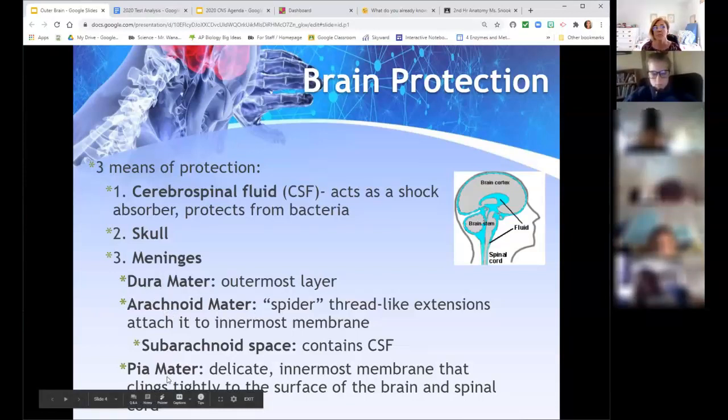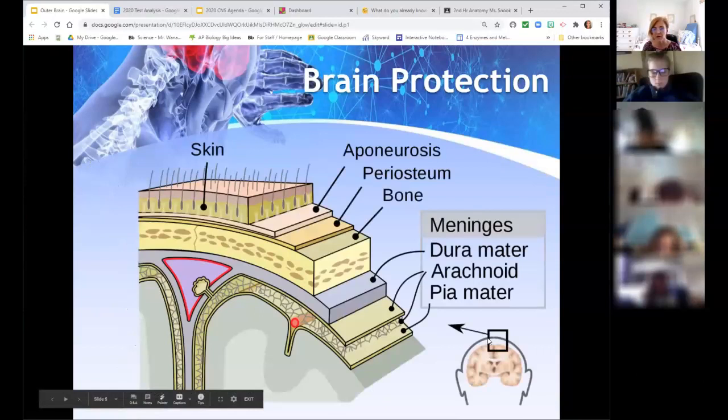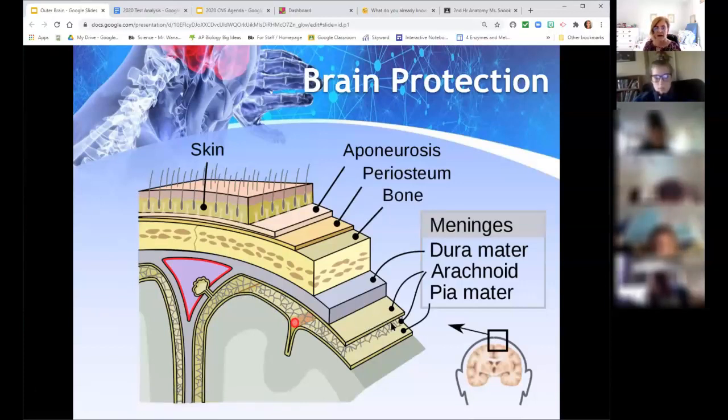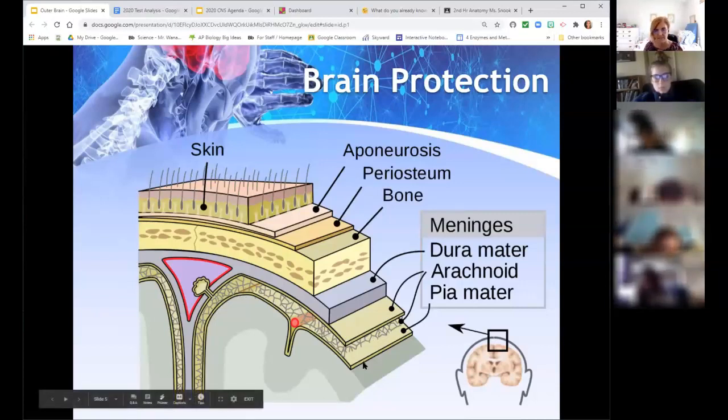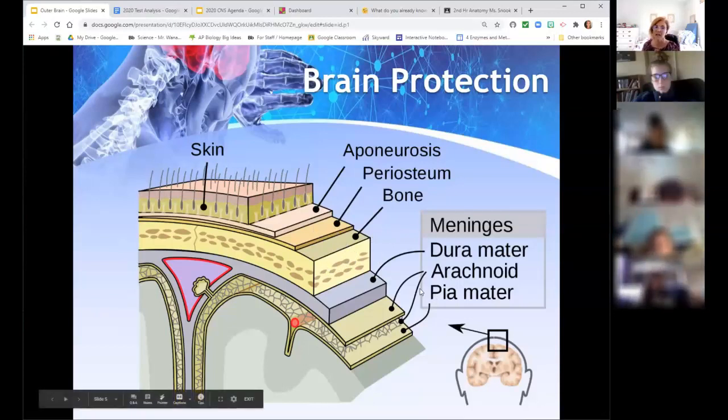These are three extra layers. You may have heard of meningitis — inflammation of the meninges — that's what it refers to, those outer coverings. Looking at the picture, the pia mater is the very thin delicate layer directly connected, going down into the grooves of the brain. The arachnoid has its webbing extending beneath it. The cerebrospinal fluid circulates in the sub-arachnoid space. And the dura mater is the thick, tough outer covering. Beyond that you have the skull, and then periosteum and skin as part of the overall anatomy.